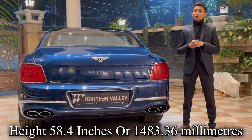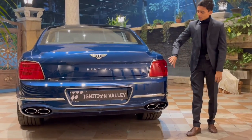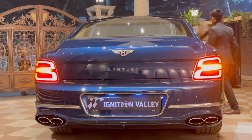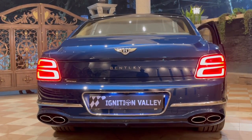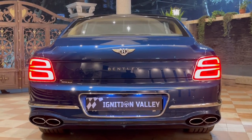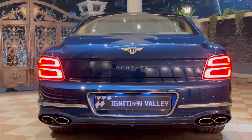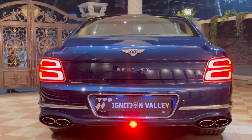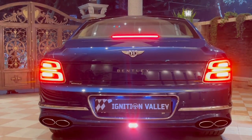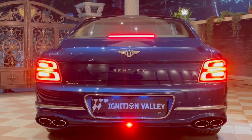The height of this car is 58.4 inches. I'm going to get inside and turn on the full OLED rear tail lights. When you unlock the car the lights automatically turn on. This is with the hazard, with the rear fog, and with the reverse. I'm going to put it back to park and come outside.